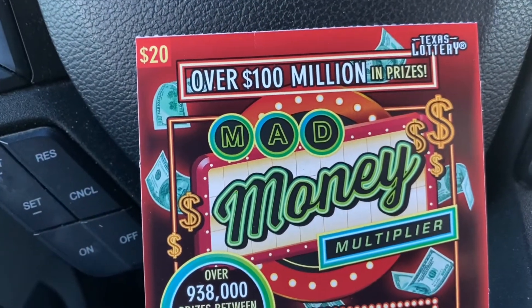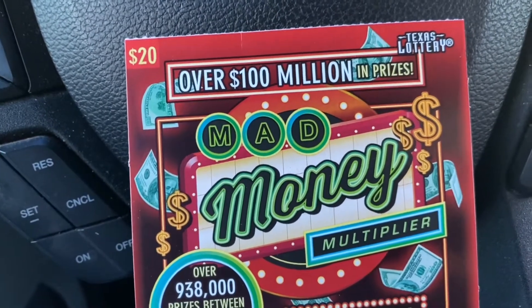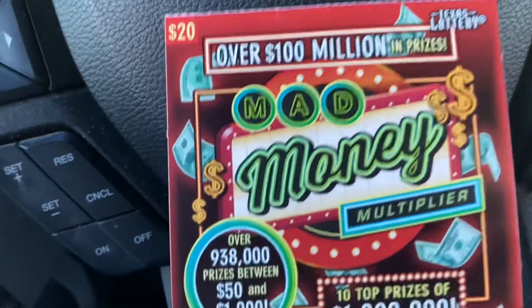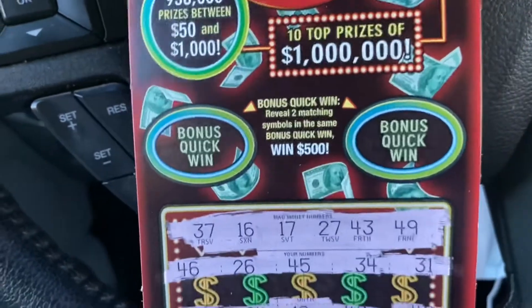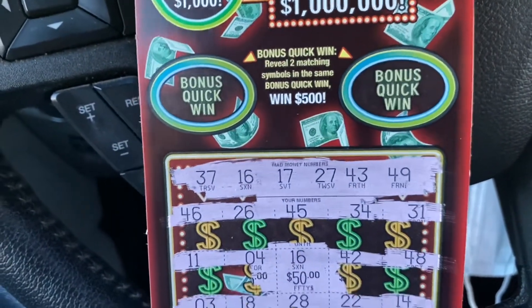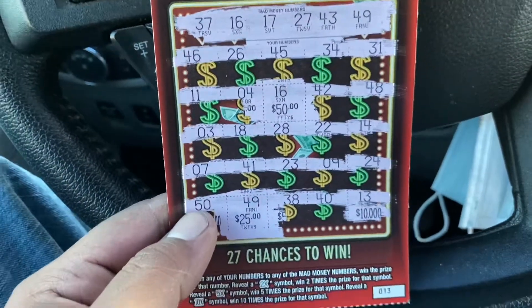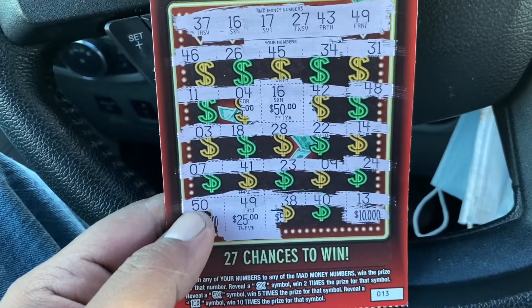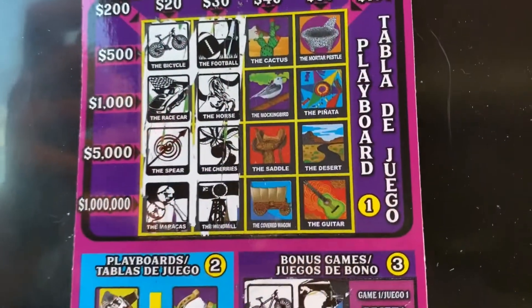Hey everyone, it's Native Scratcher here. Stopped on my way home and grabbed one of these Money Multiplier tickets. Didn't have any symbols, but I did match number 16 for $50 and number 49 for a $75 dollar winner on number 13. All right y'all, like, comment, subscribe — we'll see you on the next one.